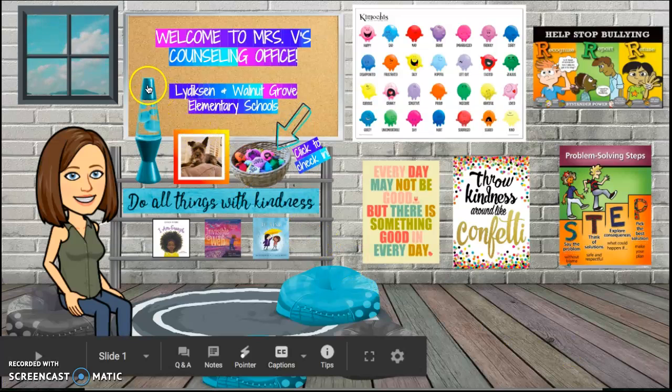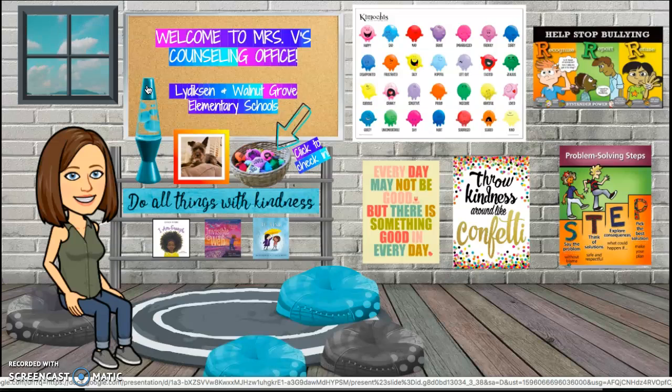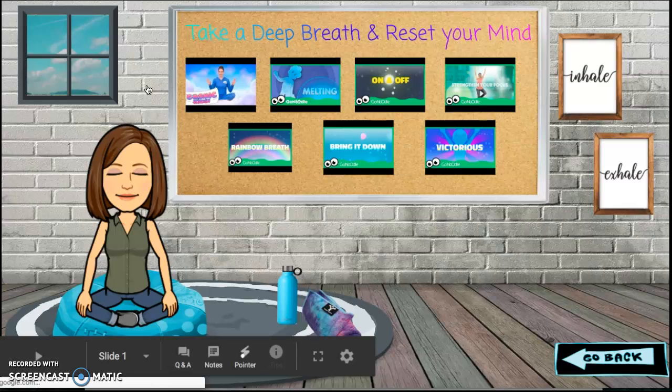You might also notice my lava lamp. We used my lava lamp in my office when we were doing our mindful exercises to help us slow our brain down. Clicking on the lava lamp takes you to the Zen Den.